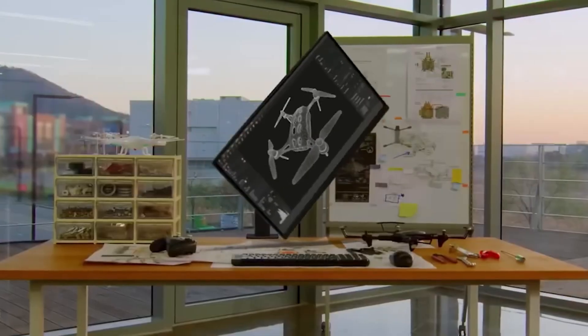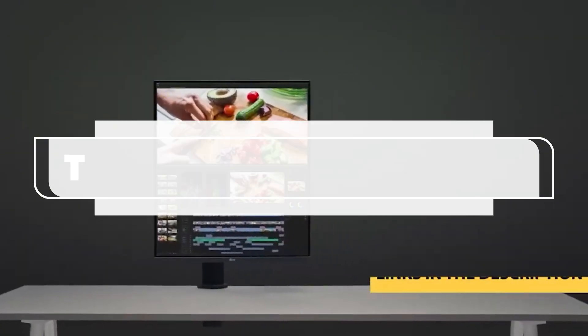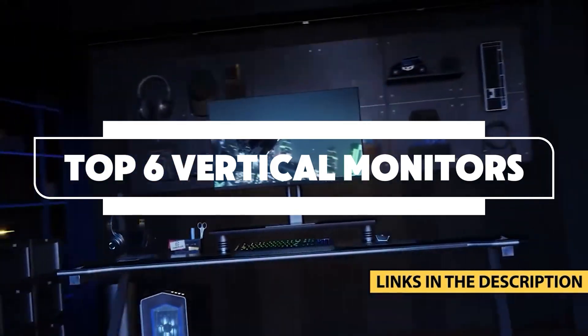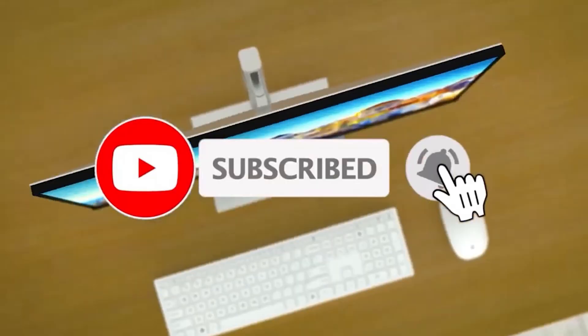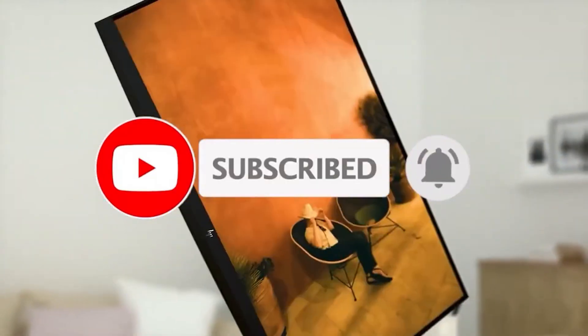What if you could work without ever straining your neck? Discover six monitors that will revolutionize your desktop setup. Before we dive into this list, I'll tell you which monitor actually gives you the best bang for your buck.